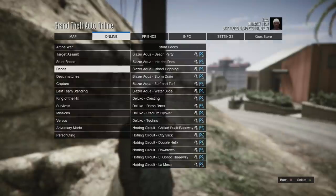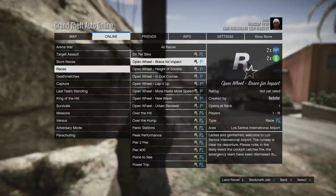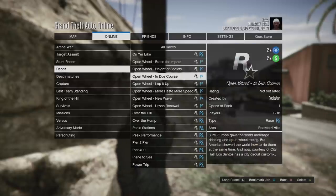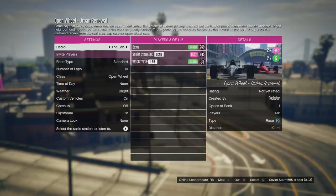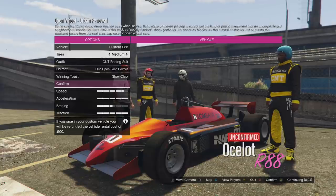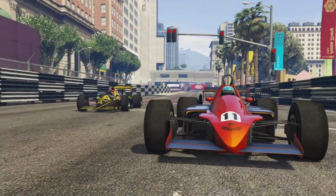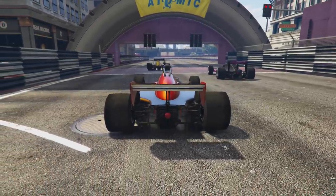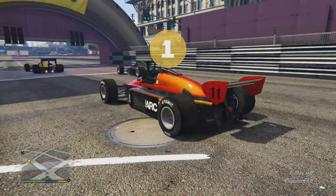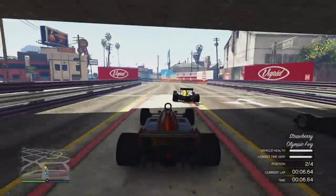We're going to go into jobs — Rockstar created, I think. Oh yeah, here we go — we got some new ones! Two times RP and two times the money on these. We have open wheel Brace for Impact, Height of Society, In Due Course. Sixteen players in these. Let's do urban renewal first — we got a couple people in here. Custom R88 — we can actually choose our tire compound? I didn't even know that was a thing. METV racing suit, that's kind of cool. Urban renewal open wheel race. The guy back there is wearing a motocross helmet!